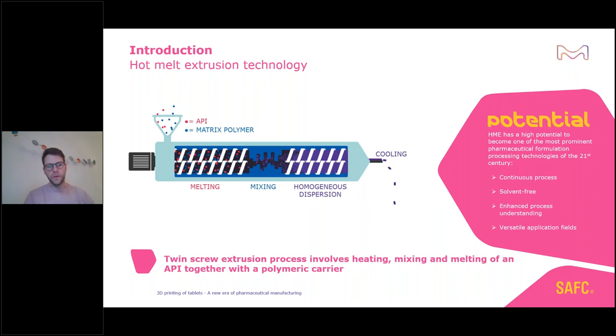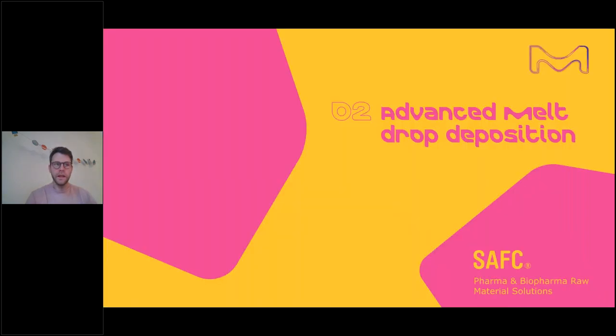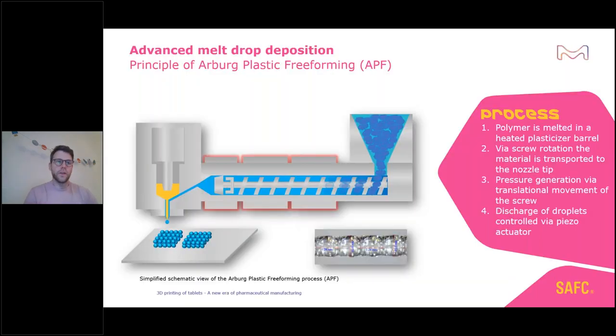Coming from hot melt extrusion, we want to see how we can use this concept for additive manufacturing. I'd like to introduce the advanced melt drop deposition — a new technology initially developed for the plastics industry, based on the Arburg Plastic Freeforming system. You can see the feeder where your polymer and drug substance are pre-mixed and dosed into the barrel, which contains a single screw that feeds the pre-mixed material through different temperature zones.